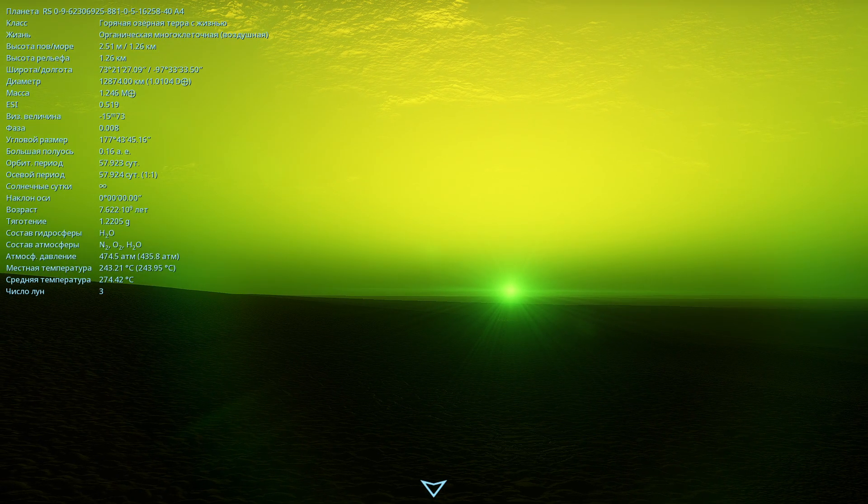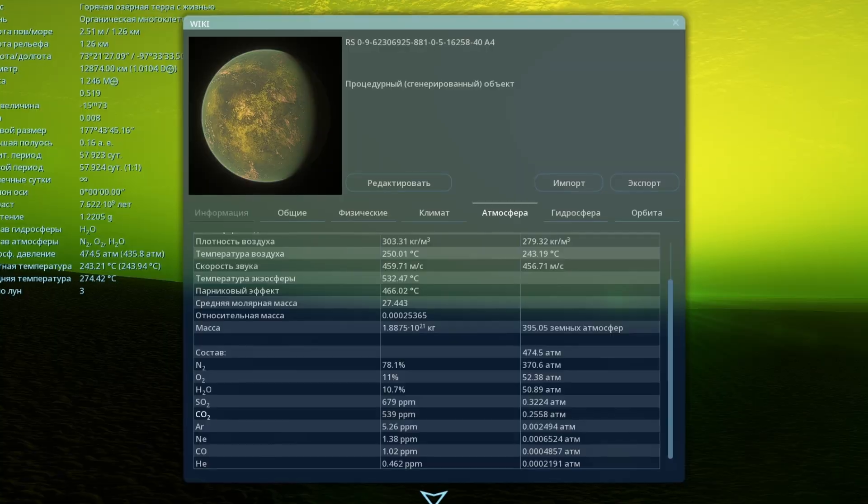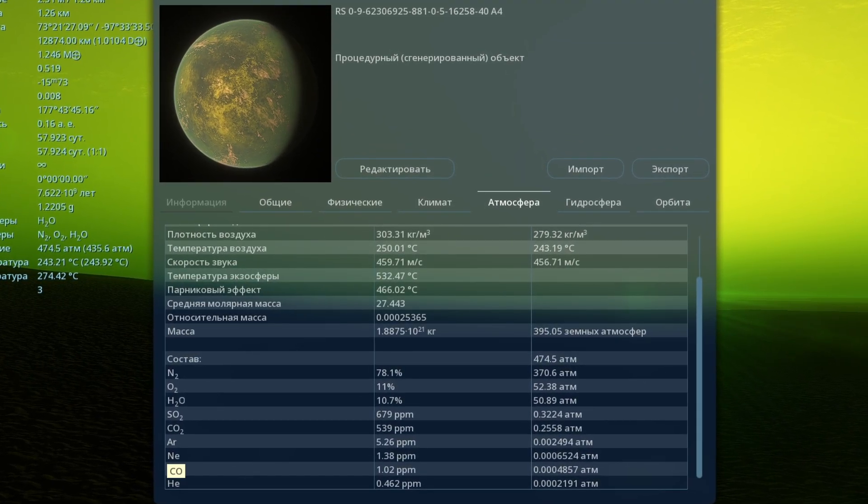It seems like the river runs into some mountain again and ends there. But it seeps through and after that you can't see it anymore. Since there's no real sunset here, I can't show you a sunset on this planet. But I descended into the twilight zone and switched to automatic photo mode — how incredible. I like it just for this view of the star. What's most interesting is that the atmosphere here is made up of nitrogen, oxygen and water vapor. So there's nothing unusual that would make the atmosphere look so green — I honestly have no idea. The planet also has carbon dioxide, sulfur dioxide, argon, neon, carbon monoxide and helium, but their concentrations are very low. Nitrogen makes up 78%, oxygen 11%, and water vapor 10%, and then the concentration of all the other elements drops off sharply.